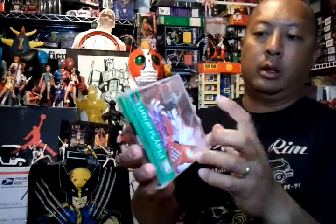Tekken 3 Greatest Hits — the case is kind of beat up but it's okay — one dollar. And Twisted Metal 4, also one dollar, comes complete.